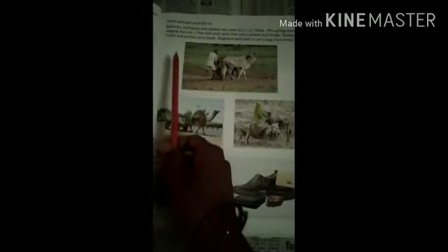Today we have learned that wool and silk are made from animals. Some animals also work for us.